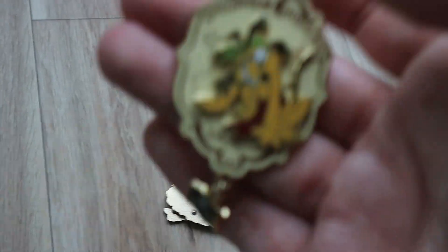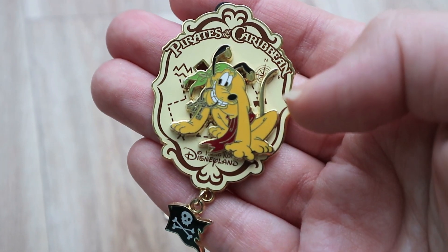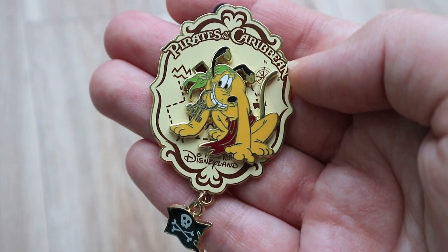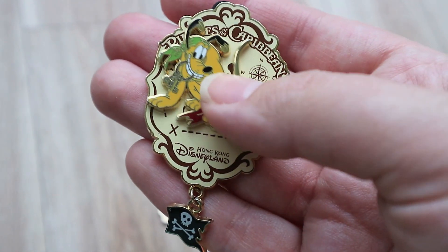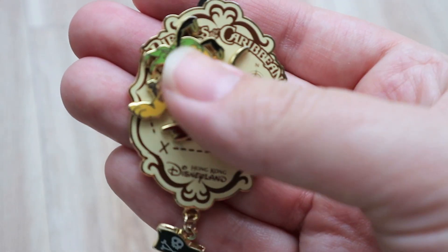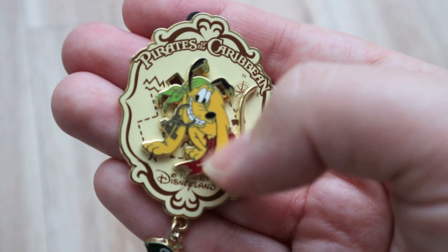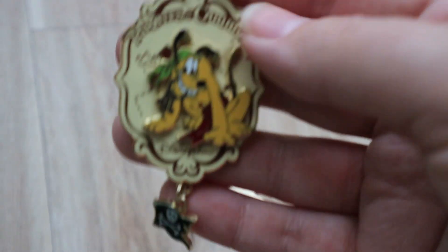I love this next one — this is actually from Hong Kong Disneyland. It's Pluto holding the keys like the dog in that one scene at the jail cell, which is one of my favorite scenes. And to make this pin even better — it moves! I absolutely love motion pins. It's kind of like some version of a fidget spinner or something. It's just a really pretty Hong Kong pin.